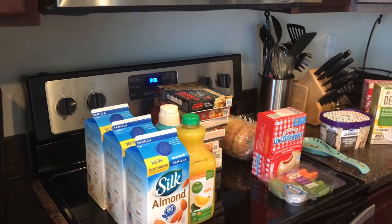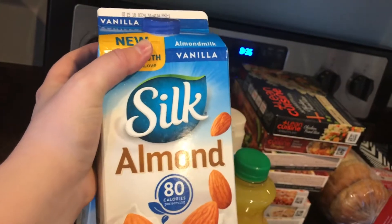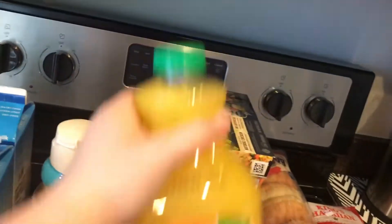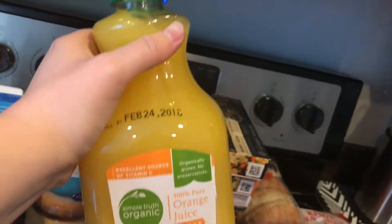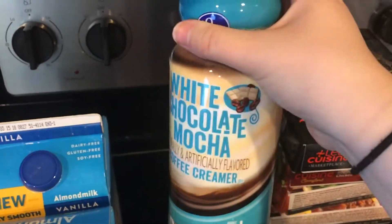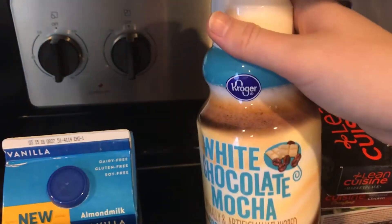First, we have three of these half gallons of vanilla almond milk — my daughter drinks this. We didn't need any regular milk. We have some orange juice and we figured we'd try the organic; I don't really know if there's a difference but we wanted to try it out. My husband loves this white chocolate mocha coffee creamer in the Kroger brand — he swears by it and gets it in just about every flavor.